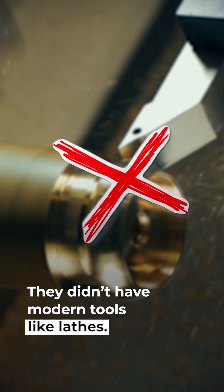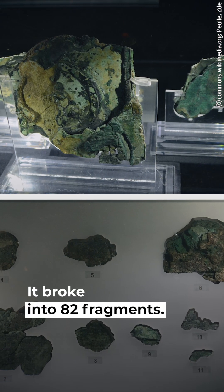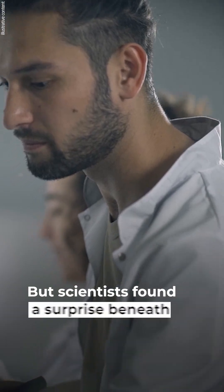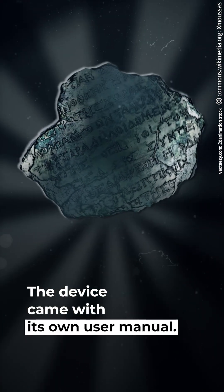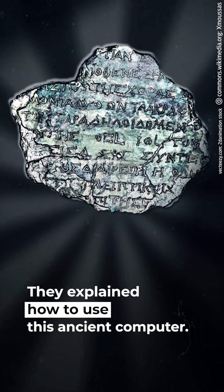They didn't have modern tools like lathes. Only one-third of the device survived — it broke into 82 fragments, each covered in corrosion. But scientists found a surprise beneath the rust: the device came with its own user manual. Tiny inscriptions covered its surface, explaining how to use this ancient computer.